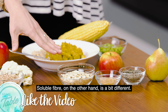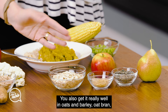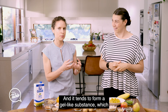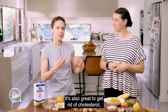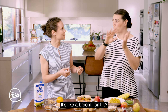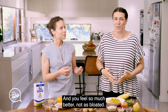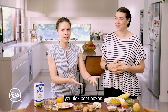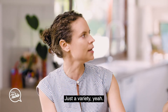Soluble fibre, on the other hand, is a bit different. It tends to be the fleshy part of the fruits. You also get it really well in oats and barley, oat bran, lentils, legumes, linseeds. It tends to form a gel-like substance which goes down into the colon and can be broken down by bacteria to give beneficial products. It's also great to get rid of cholesterol and keep those levels down. Having a variety of plant foods means you tick both boxes — you don't have to think about getting more insoluble or more soluble specifically. Just having variety gives you both.